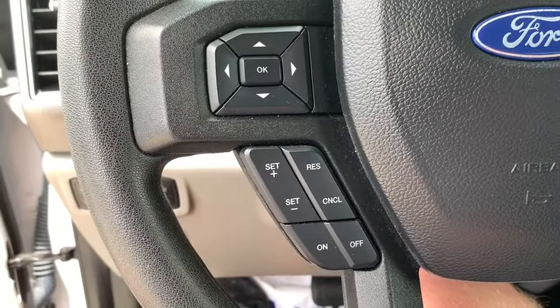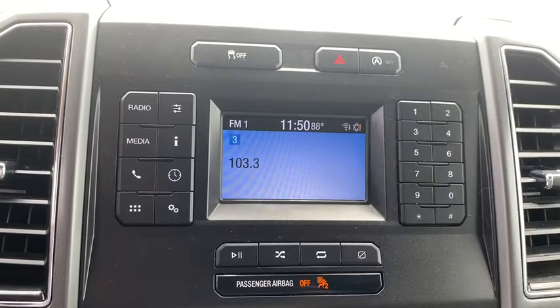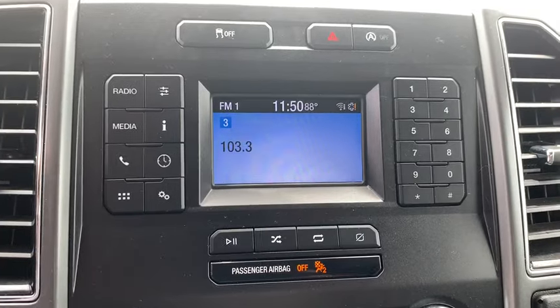Power windows, CD player, brake assist, remote keyless entry, panic alarm, tachometer, driver vanity mirror, front reading lamps.